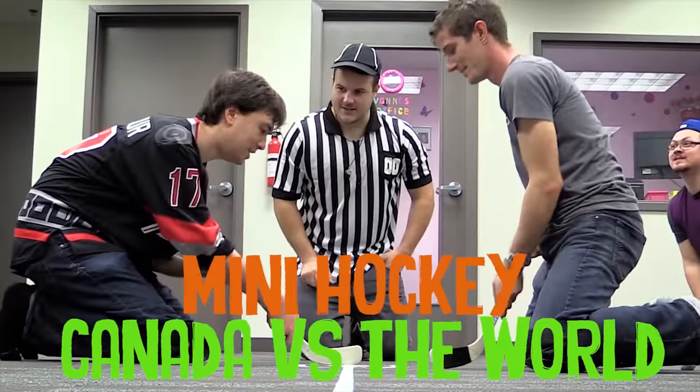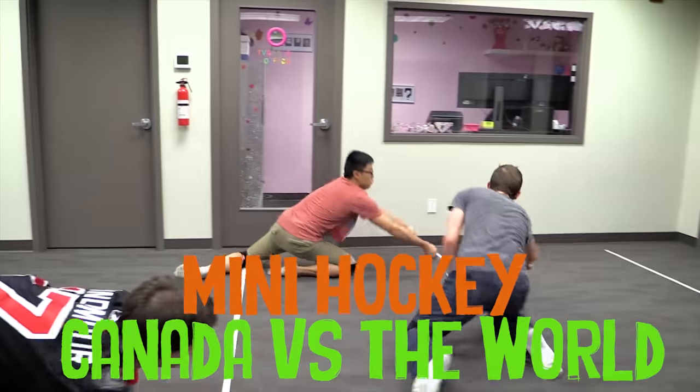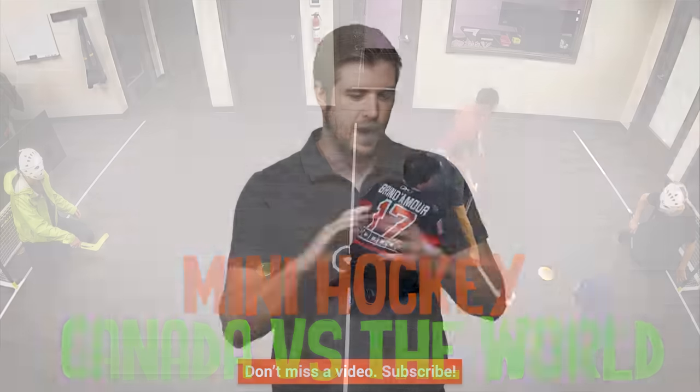If you liked this video, like it. If you disliked it, dislike it. Get subscribed. Check out Channel Super Fun because that's super cool. And if you have suggestions for other technologies or videos we should do, let us know in the comments below. I will see you guys next time.